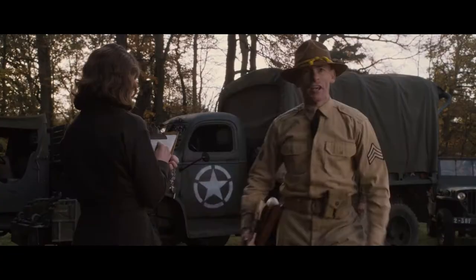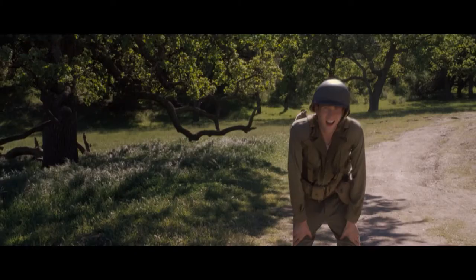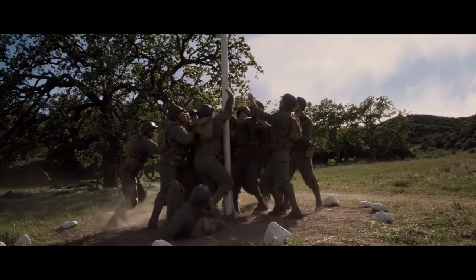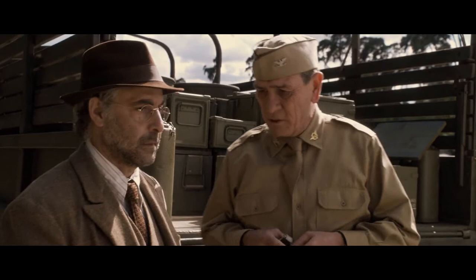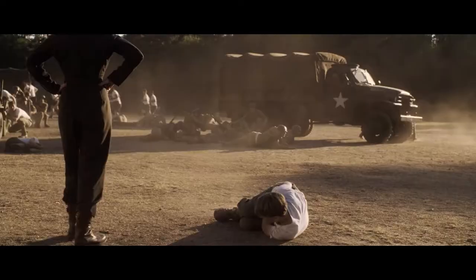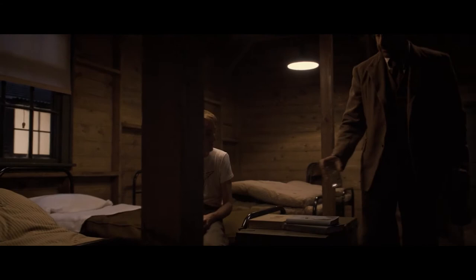During basic training, Steve meets British officer Peggy Carter, who seems to pity him. Despite being the smallest and weakest of the platoon, Steve demonstrates the greatest spirit, selflessness, and ingenuity. When his platoon is charged with retrieving a flag from the top of a tall pole, the other men fail one by one. Steve casually pulls the pin holding the pole up, taking the flag when it crashes to the ground. Phillips then tosses a grenade into the group during calisthenics; everyone scatters — except Steve, who leaps on top of it to save the others. The grenade was a dummy; Phillips concedes to Erskine's decision.